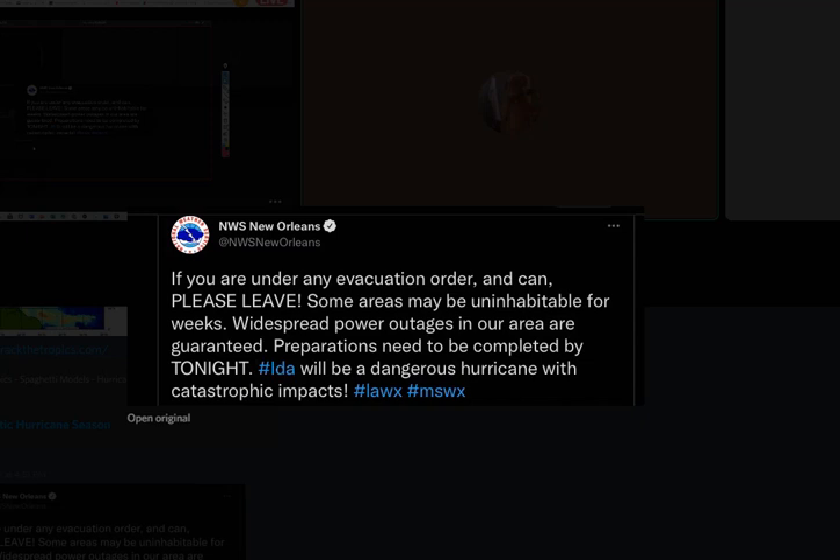We're looking at a dangerous hurricane with catastrophic impacts. There's a chance the levees will not withstand the storm surge. This will be the biggest test not only for New Orleans but for their levee system. The levee system did fail for Katrina, which is exactly why we saw over 20-foot storm surge in New Orleans — and that was only a Category 3 at landfall.